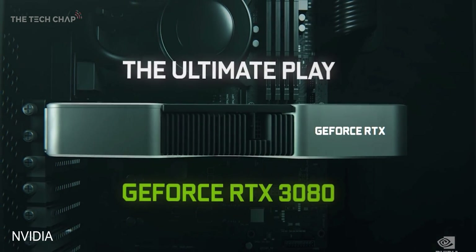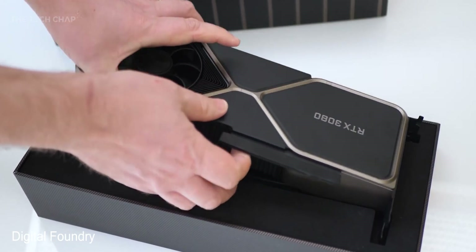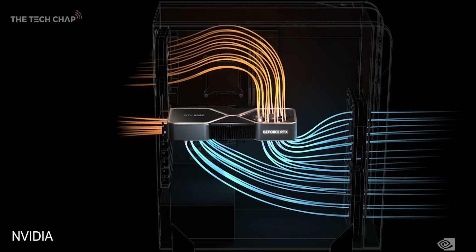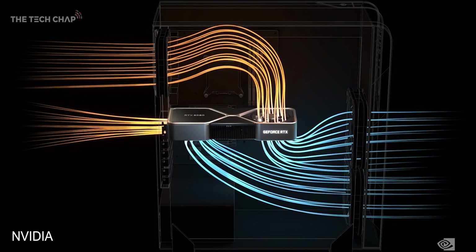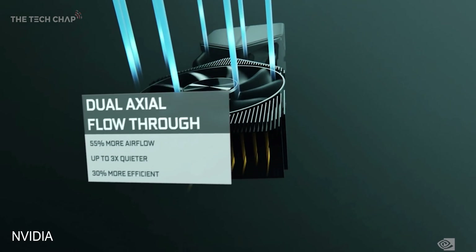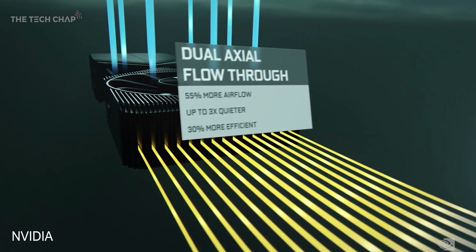Well, the design of these new Founders Edition cards — which is pretty much what we expected from the leaks — is a huge upgrade. The new fan design pulls in cold air from the bottom, passes through the PCB, and then pushes the hot air out the top. We get 55% better airflow, and NVIDIA say the 3080 is actually three times quieter and 20 degrees cooler than the Turing design on the 2080. Although that's not to say these new cards will be 20 degrees cooler in real life — it's really just going to give NVIDIA more headroom to get extra performance out of them.